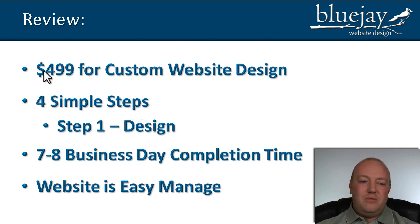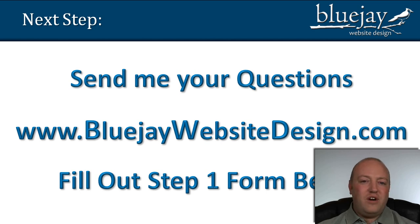So let me just review what we've covered here. We talked about the reasons why we're able to offer custom website design for only $4.99, when all of our competitors are charging between $2,000 and $5,000 for a website. We also talked about the four simple steps, really emphasizing step one and the design. All we need to worry about to get started is the design — just provide a few simple examples of websites you like, explain what you like about them, and we can have this turned around in about seven or eight business days. Don't feel pressure if you want to take a little longer preparing content for step three. If you have any questions, feel free to send them to us using the form right below this video, and you can visit us at BlueJWebsiteDesign.com. To take the next step, just fill out the step one form — we look forward to working with you.